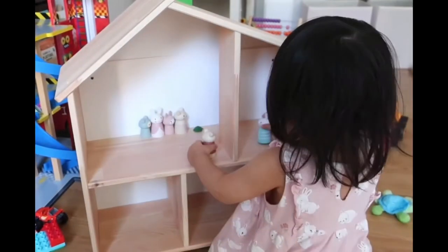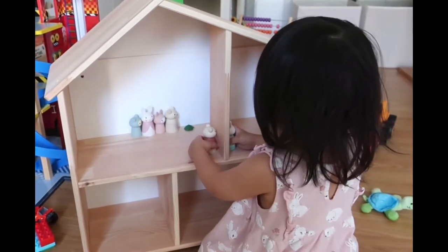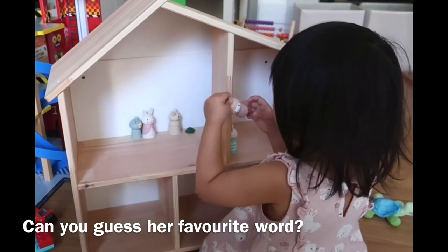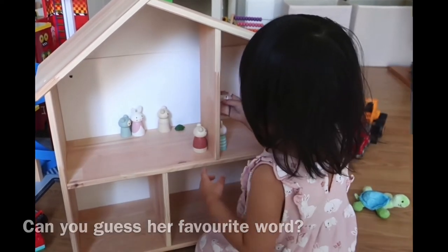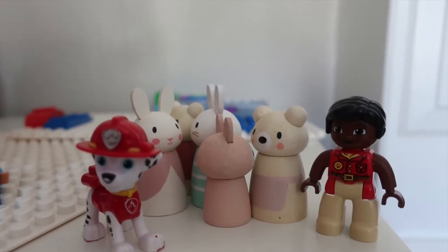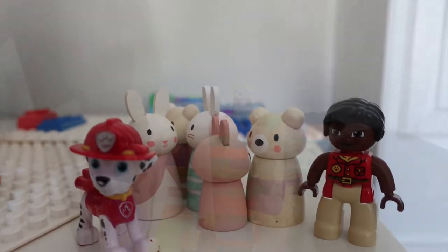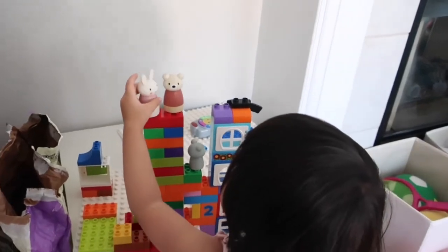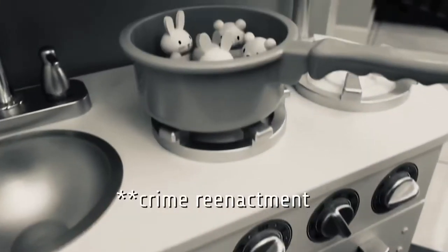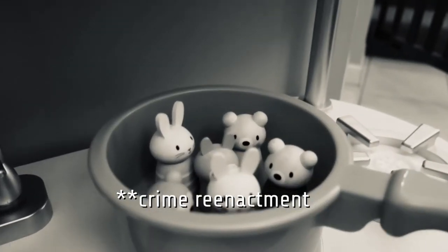When I got these I imagined my daughter playing with them in a certain way, but more often they fraternize with Paw Patrol and other figurines — hi Marshall! They are also included in a lot of Duplo play or become victims of my junior master chef.